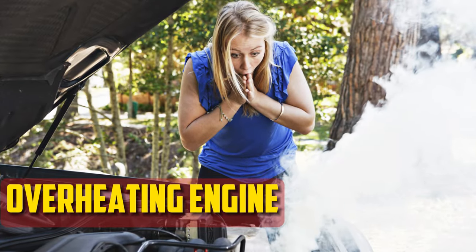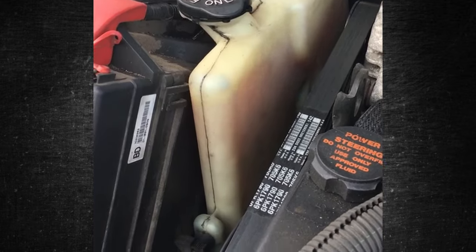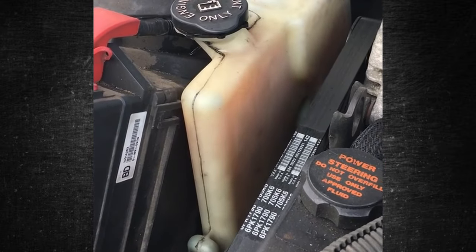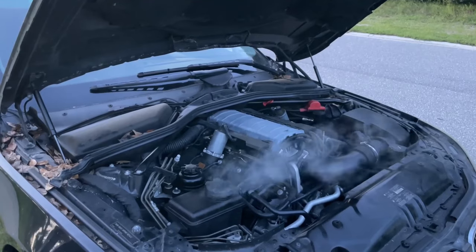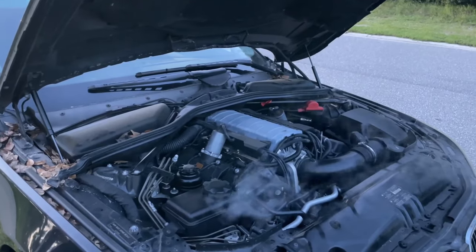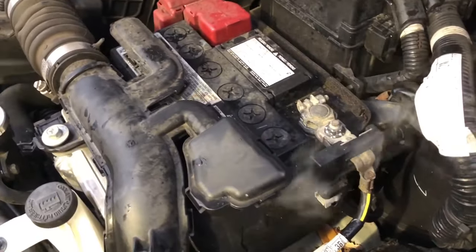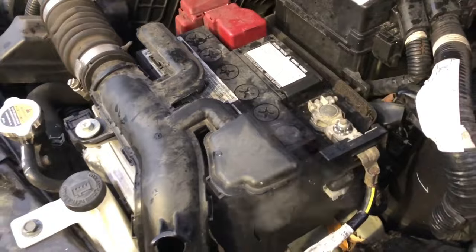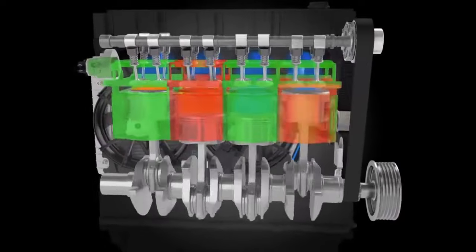Overheating Engine: Once the radiator is sufficiently damaged, the engine frequently overheats. The radiator cannot deliver the cooling power required to disperse the heat if there is a clog. You might notice steam or smoke coming from underneath the hood, and the temperature gauge will be set to the danger zone. More diagnosis is required, as a broken thermostat or faulty water pump can also cause overheating. It's crucial to stop driving as soon as you notice your car is getting too hot.